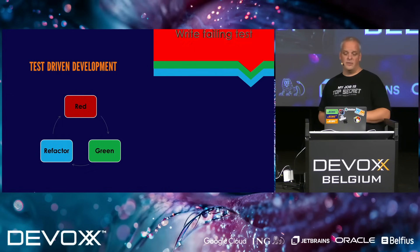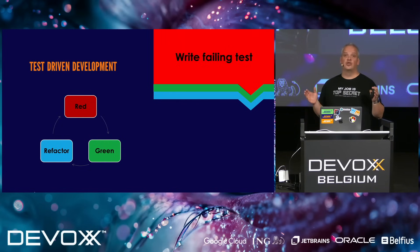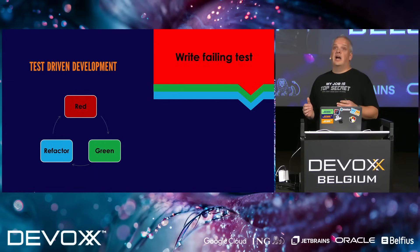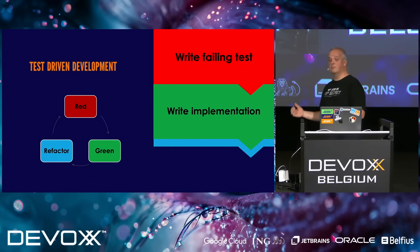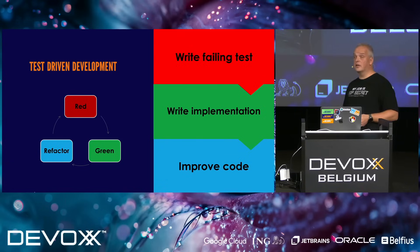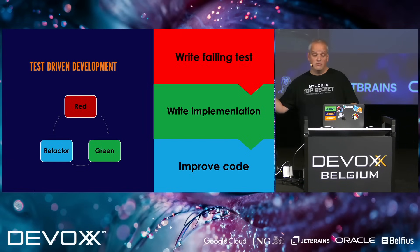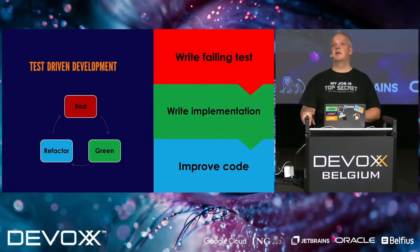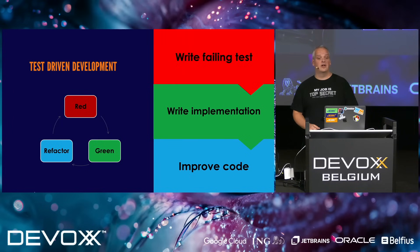Let's break them down. Red: we start by writing a failing test. A test you write should always fail because you don't have an implementation yet. I've heard people say, 'How can I run this test if it doesn't compile?' Well, a compilation failure is also a failing test. Once you have the failing test, you can start writing the implementation — write just enough code to make the test pass and nothing more. Then we go to refactoring to improve our code: improve naming, introduce abstractions, or even rewrite using design patterns. But the tests should keep working. When done, start over and write a failing test again.